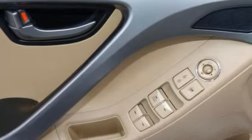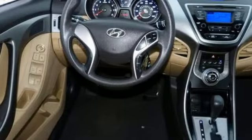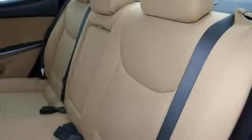This one comes with a CD player and USB audio interface. And with everything it has to offer, it won't be here long. Stop on in and see this Hyundai Elantra today before it's gone.